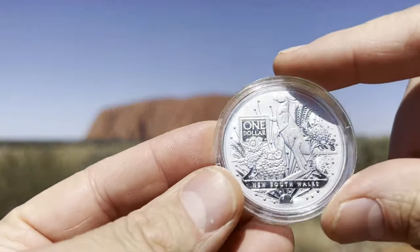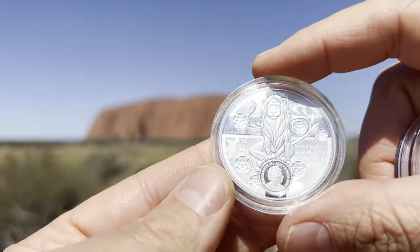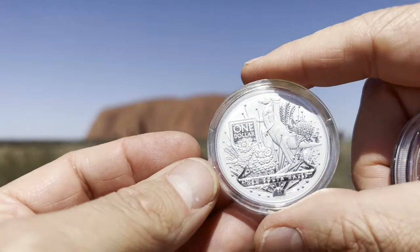The next one is the New South Wales one ounce bullion coin. As you can see, it features the symbol of New South Wales on it.